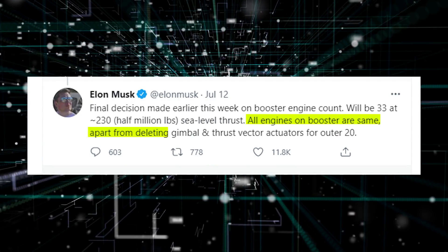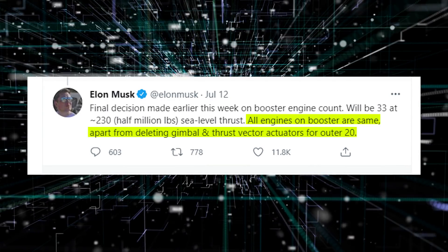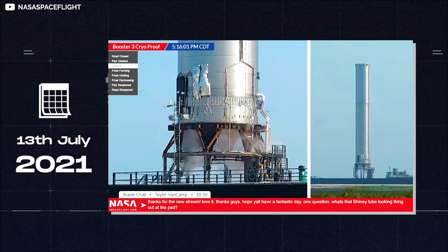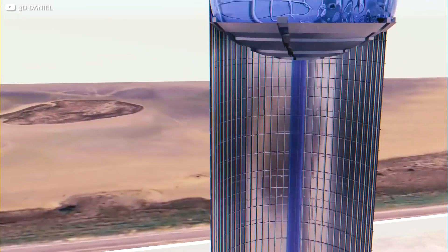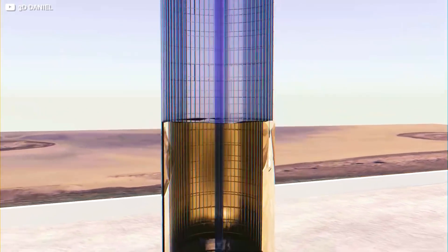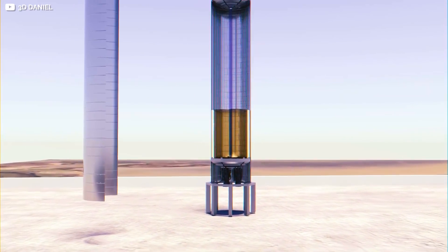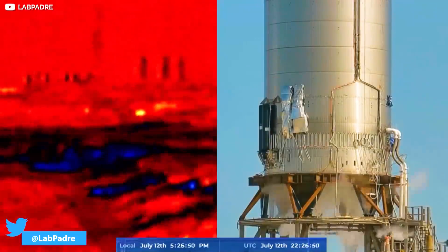Elon further elaborated in a tweet: all engines on the booster are the same, apart from deleting gimbal and thrust vector actuators for the outer 20. The Super Heavy Booster 3 underwent its first cryogenic proof test successfully on July 13. Booster 3 was filled with a few hundred tons of liquid nitrogen, a fraction of its total capacity. Only a small amount of frost formed on the outside of Super Heavy's propellant tanks during two hours of activity, which is a sign of being cryo-proof.